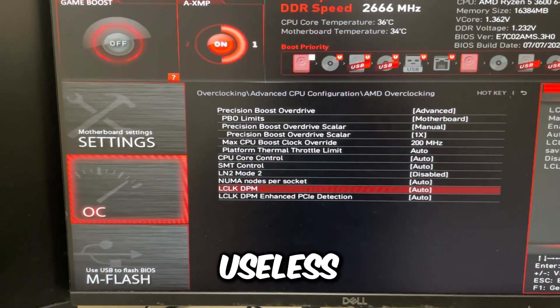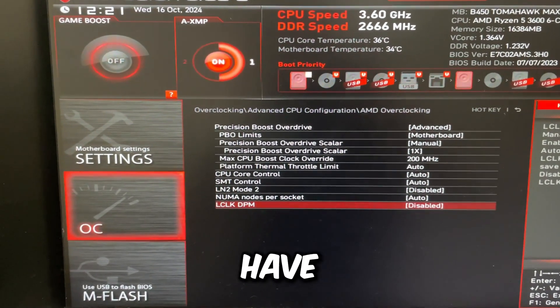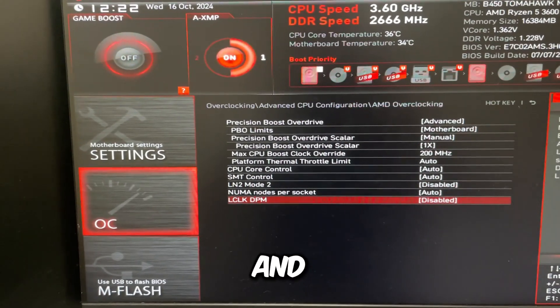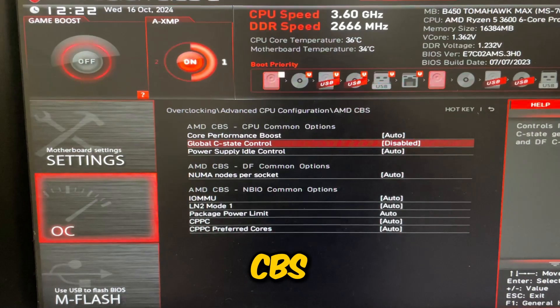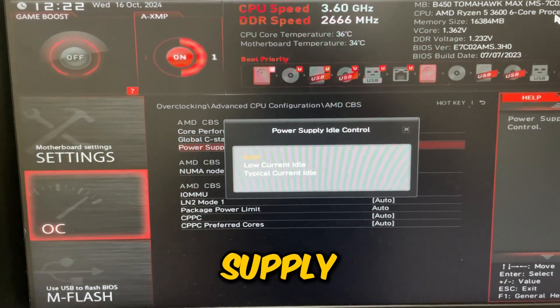Set LM2 Mode 2 to disabled — it's useless. Disable LCLK DPM 100 as well. You might also have Curve Optimizer in this menu; if so, you can figure out how to use that on your own — it basically undervolts your CPU for slightly better performance since it runs cooler. Go back and then go to AMD CBS, and set Global C-State Control to disabled if it's not already.